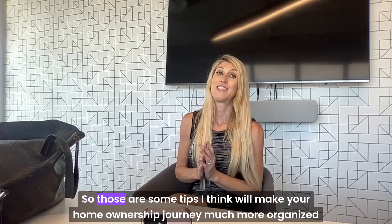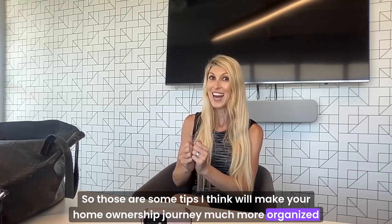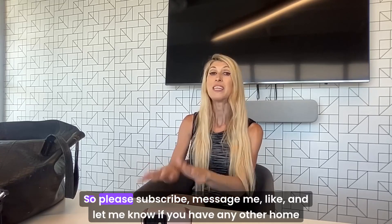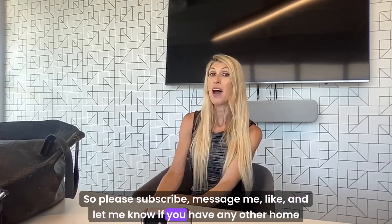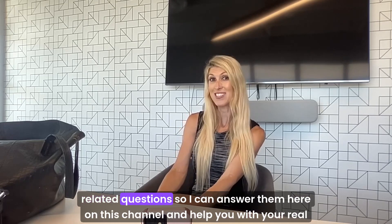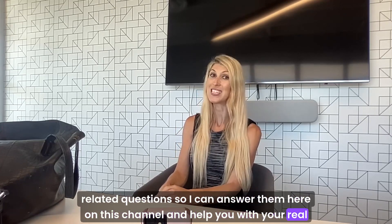So those are some tips I think will make your home ownership journey much more organized and efficient. Please subscribe, message me, like, and let me know if you have any other home-related questions so I can answer them here on this channel and help you with your real estate journey.